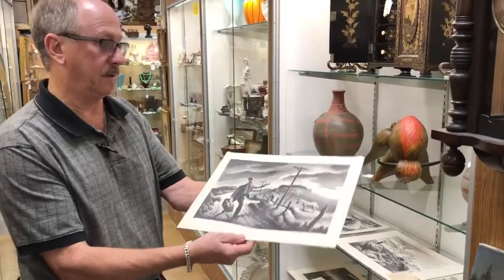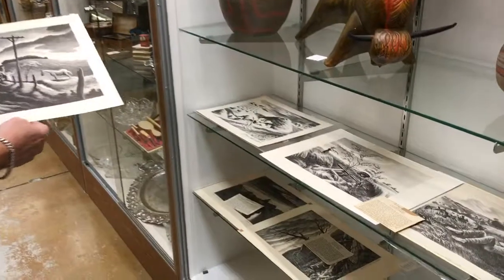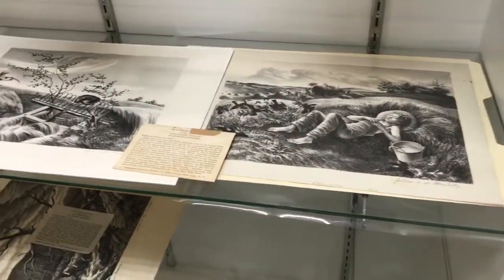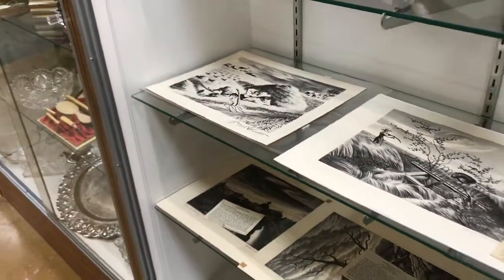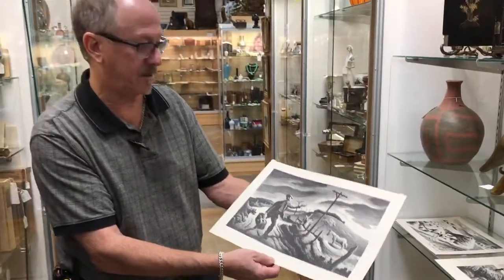It's a lithograph we got in with a collection of Nesbitt's and Schreiber's, all the same period, all with original pencil signatures, which would indicate that the artist was involved in the lithography process.